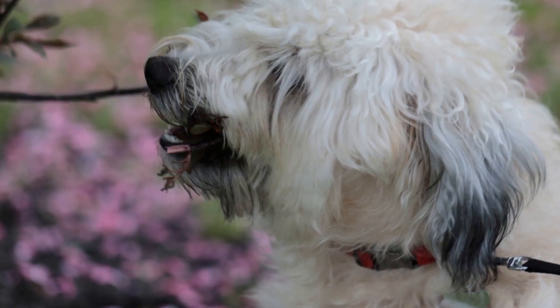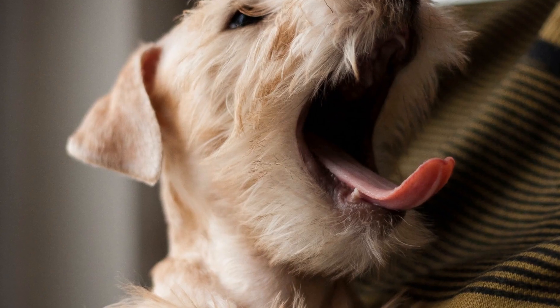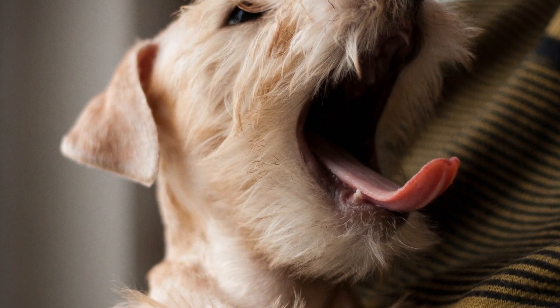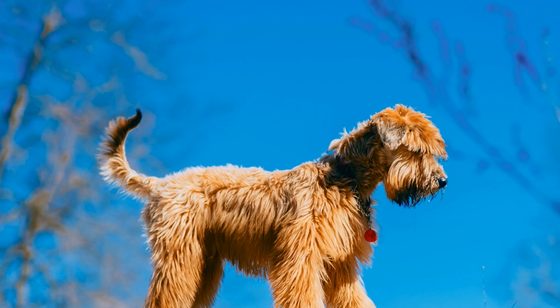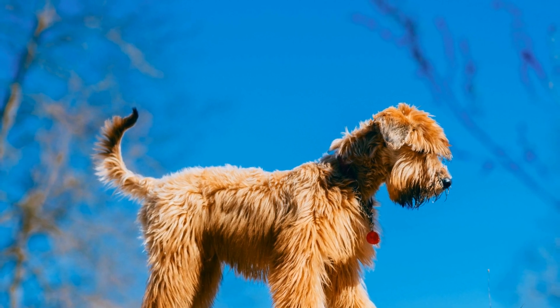Before we dive into the specifics, it's important to understand the nature of a soft-coated Wheaten Terrier's coat. Their hair is hypoallergenic, meaning it is less likely to cause allergies in people who are sensitive to pet dander. However, this also means that their hair grows continuously and does not shed like other breeds. As a result, proper grooming is crucial to prevent matting and keep their coat in top condition.